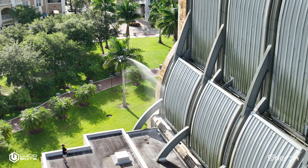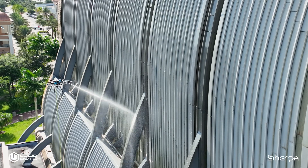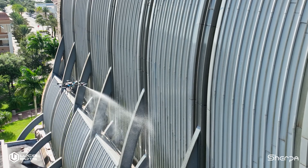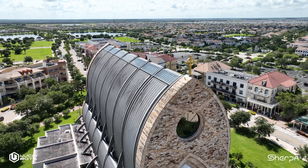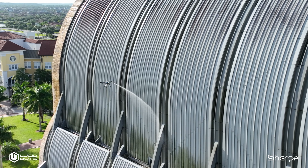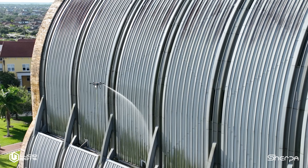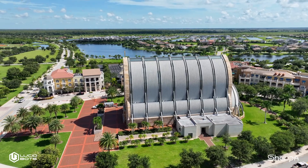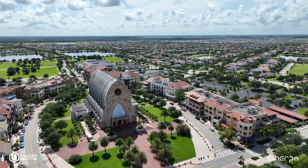I did quite a bit of research on the other cleaning drones that are on the market, and really what sold me on Lucid was their customer service. With any new technology, you're going to experience some issues potentially, but Lucid has been extremely responsive and good to work with. It's not necessarily how things are handled when things are going well — it's how things are handled when things are going poorly, and that's where Lucid has really stepped up.